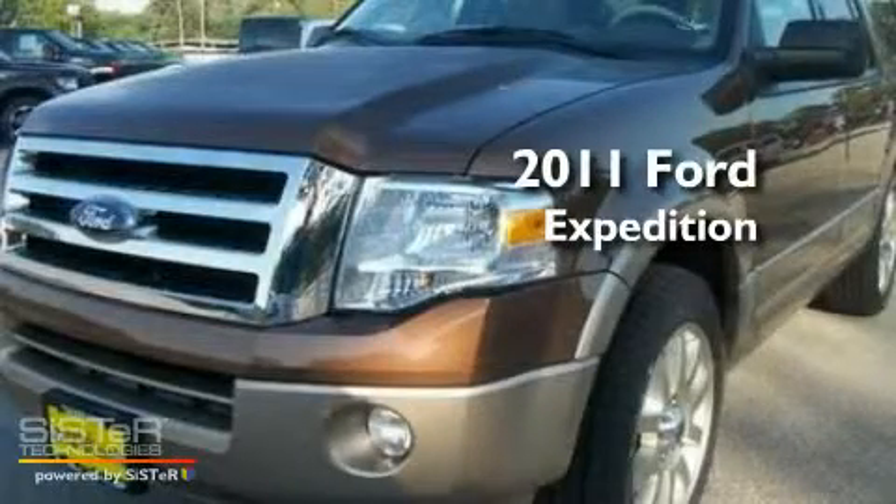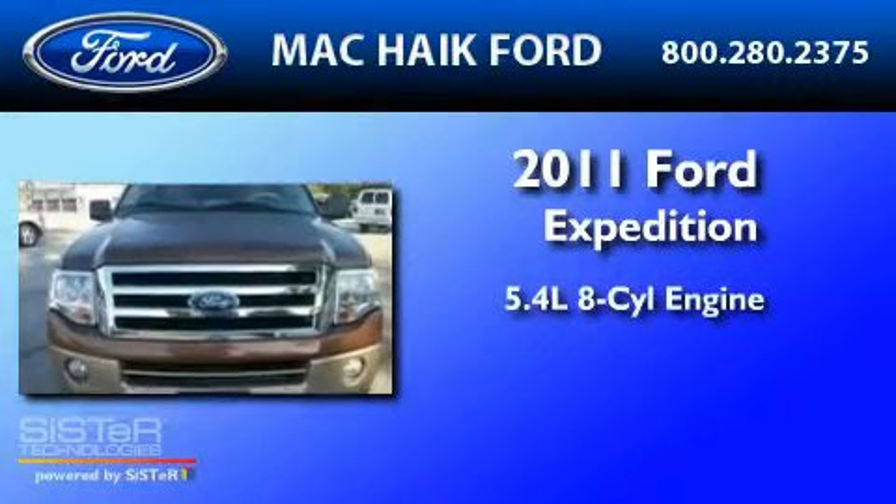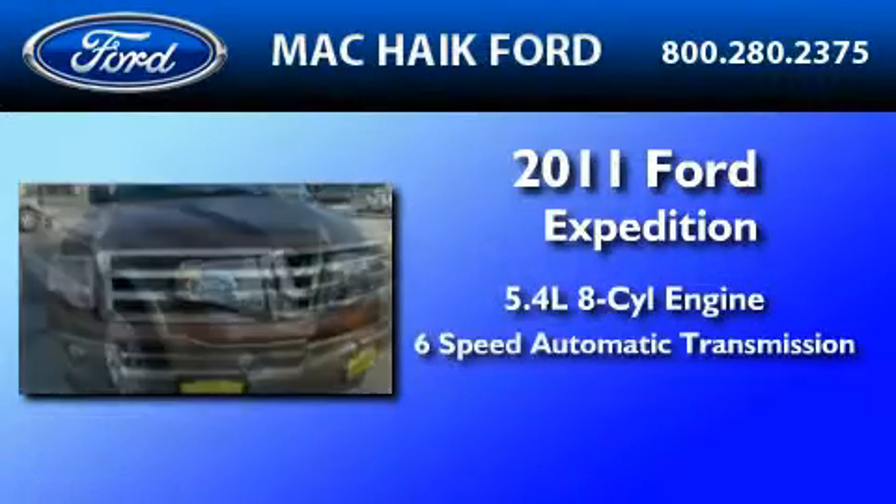This is a brand-new 2011 Ford Expedition. It has a 5.4-liter 8-cylinder engine and a 6-speed automatic transmission.